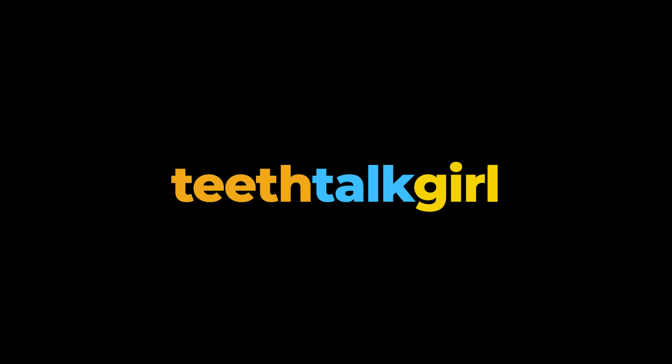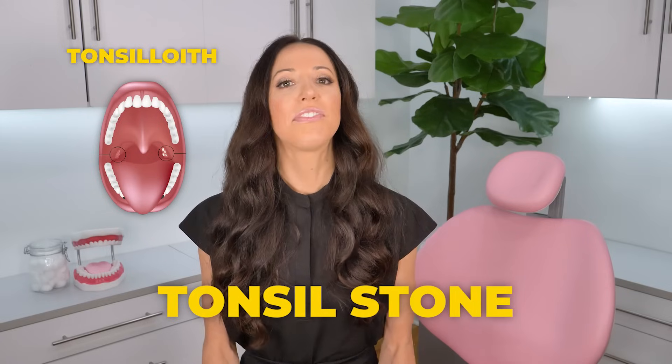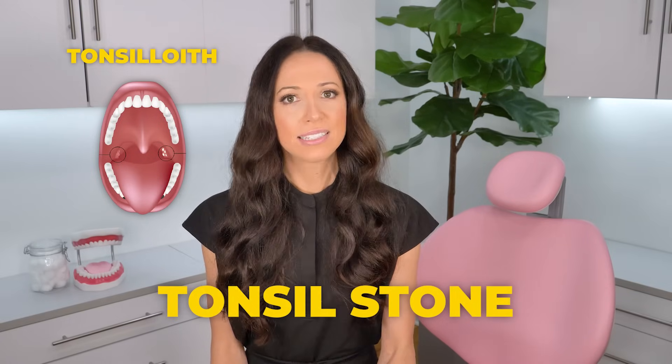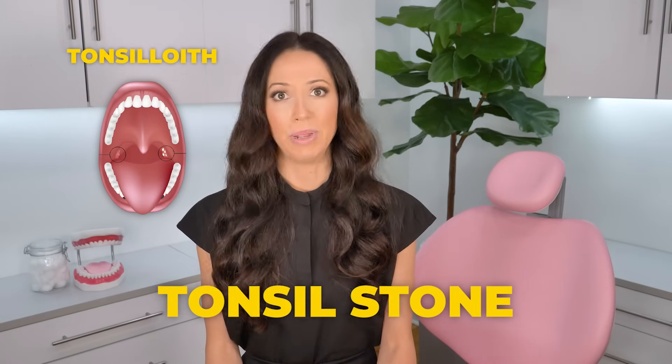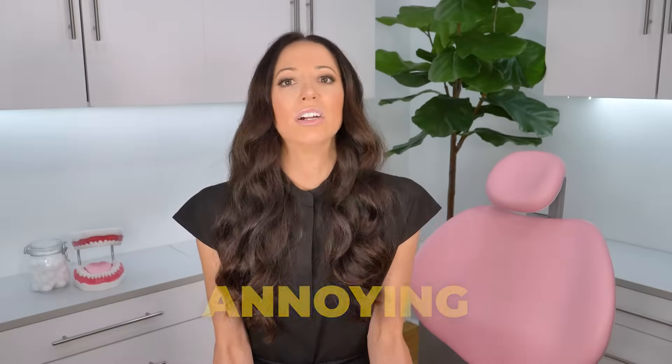What causes them, how to prevent them, and how to get rid of them. A tonsil stone, also known as a tonsilolith, is a calcified buildup of debris that collects on and around your tonsils. They're made up of minerals, food debris, and oral bacteria. And if you're one of the small percentage of people who gets tonsil stones, you already know how annoying they can be. They can cause serious bad breath, and they can also be super uncomfortable in the back of your throat.